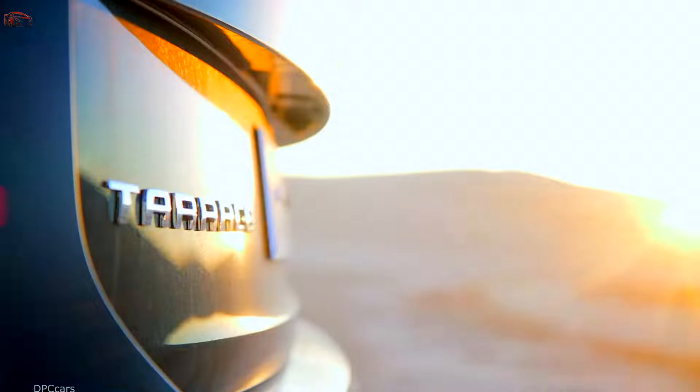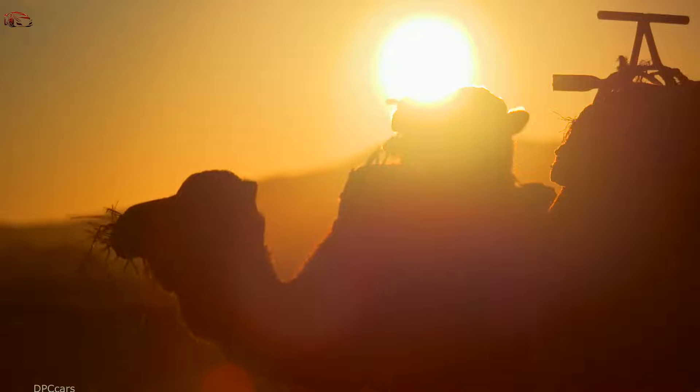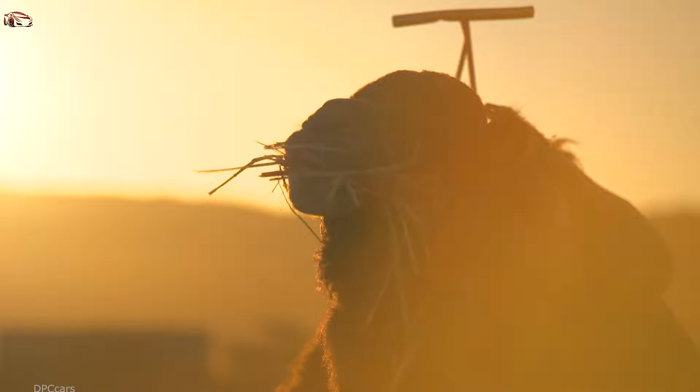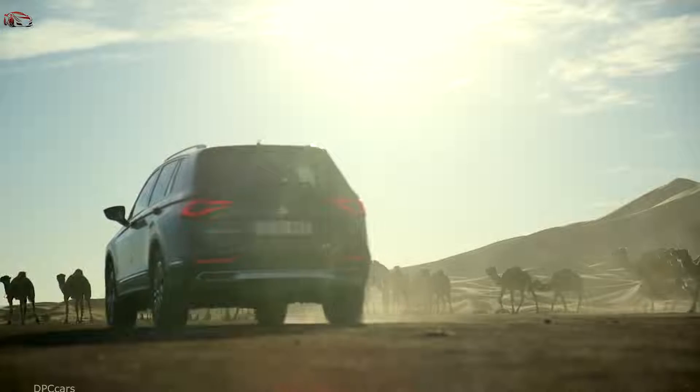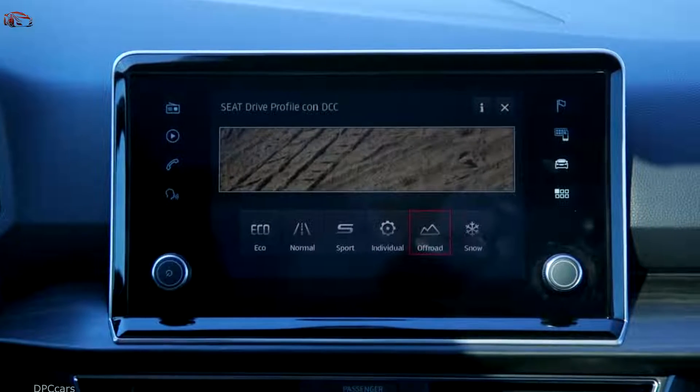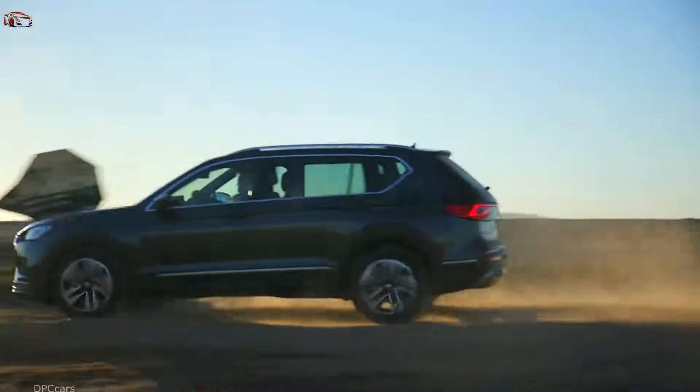The Tarraco's ride quality is matched by the performance and efficiency of its powertrain lineup. All engines benefit from direct injection, turbocharging, and start-stop technology, and offer power outputs of between 150 PS and 190 PS.